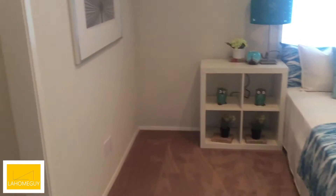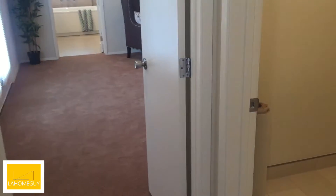Look at this laundry room behind this door — nice laundry room as well, a lot of space with storage above.